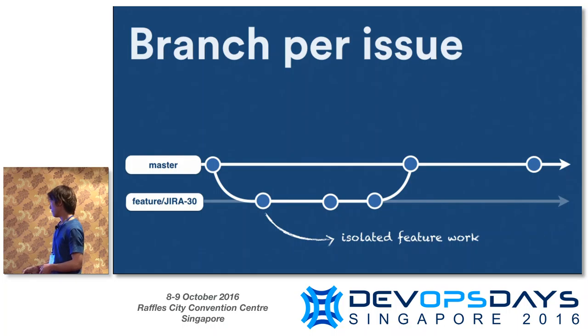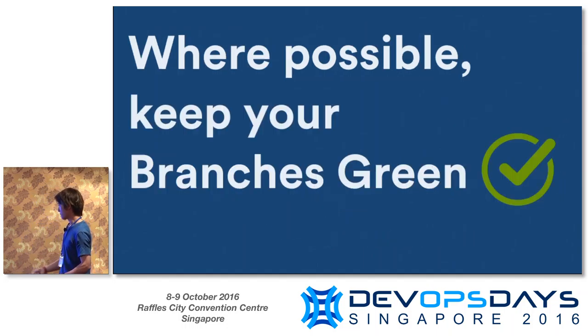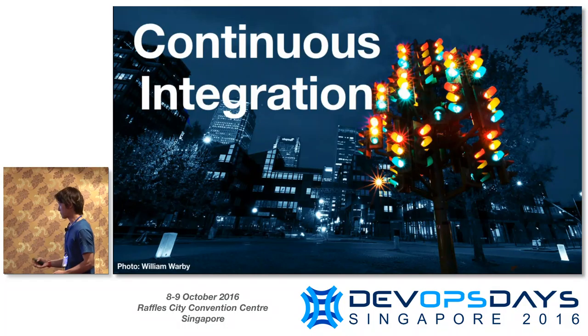The other nice aspect of feature branching is it isolates the work. You get all the good benefits of Git where people can collaborate on the code and build that feature independently of others. The principle here is also that when we bring this feature branch back into master, we do it in a way that's stable, so we're not upsetting our ability to release.